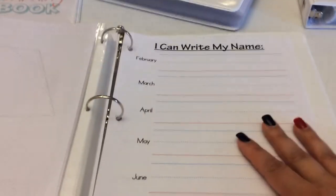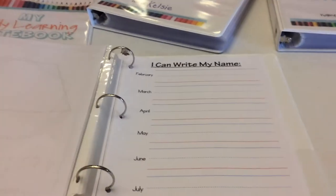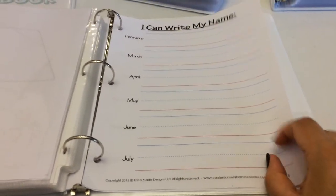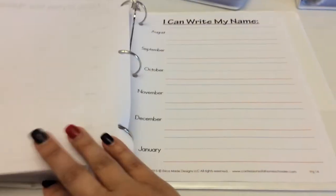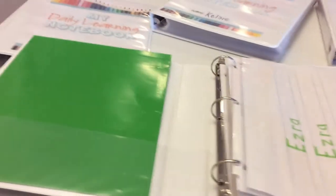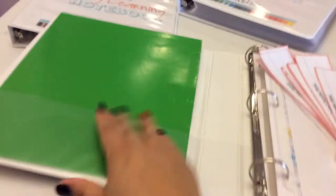Back here is 'I can write my name' — this is my absolute favorite part. I love seeing progress. They write their name once each month and you can just see how they do over the year and how they progress. It is so cute. And that is the pre-K version of the Daily Learning Notebook.